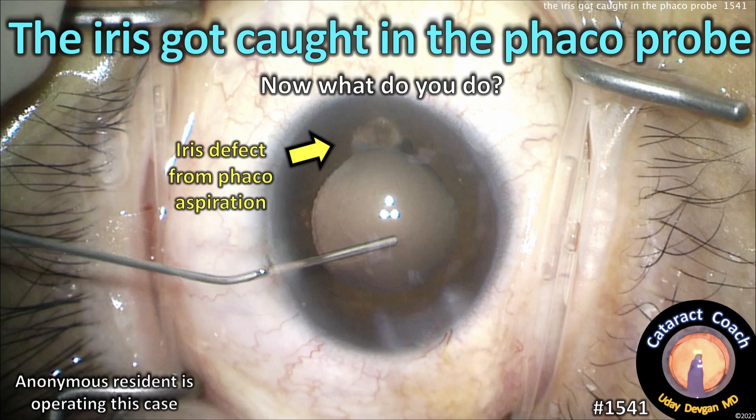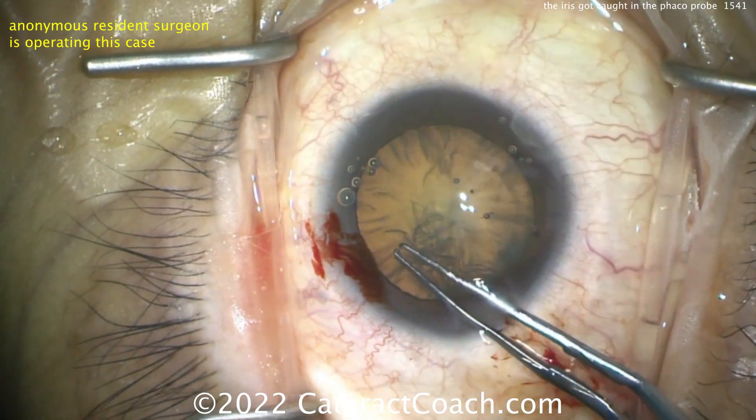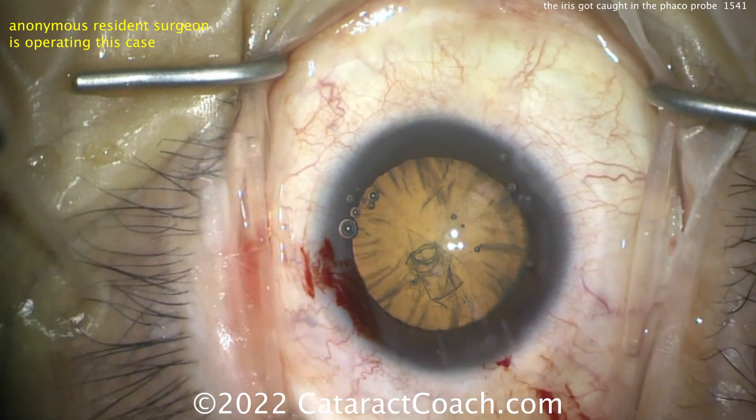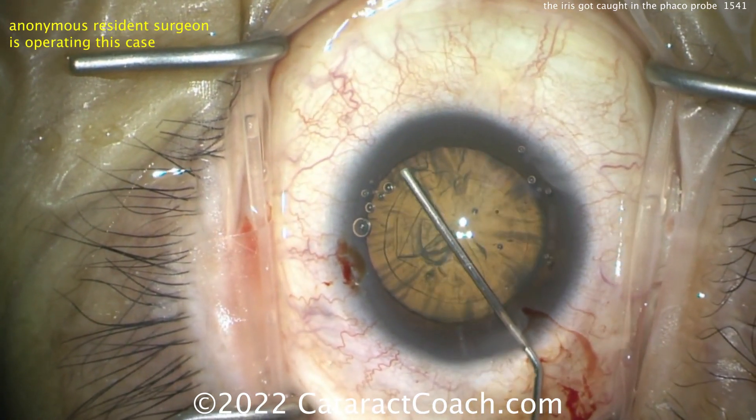Cataractcoach.com. The iris got caught in the FACO probe and there's an iris defect — so now what do you do? We have an anonymous resident who's operating this case, doing a pretty good job. Let's look at the case from the beginning: a nice-looking capsulorrhexis and not too dense a nucleus, mostly looks like cortical changes.